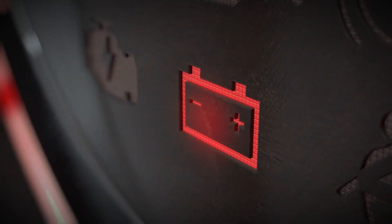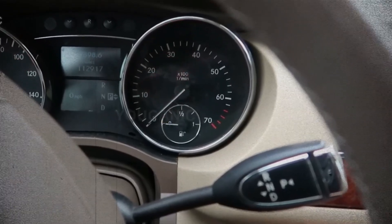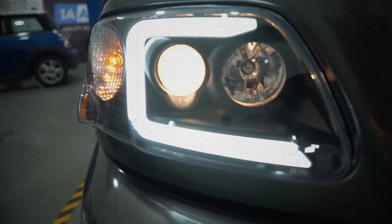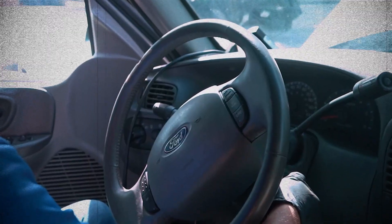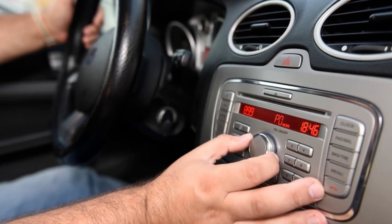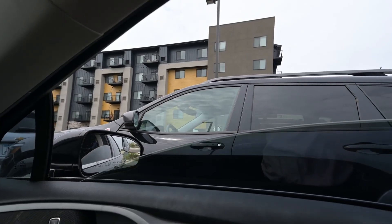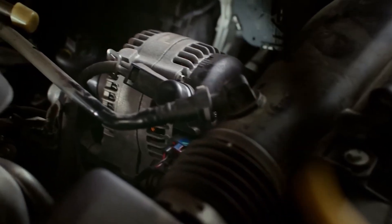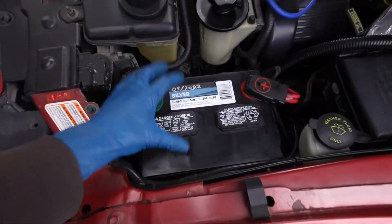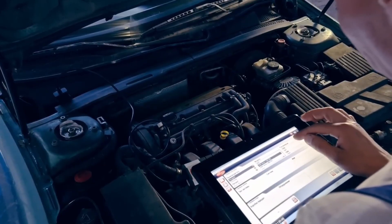A weak or failing battery can cause erratic drops in voltage, which may make your dashboard lights blink or behave unpredictably. As the battery loses its ability to hold a charge, your lights may dim or flicker. You could experience difficulty starting the vehicle, or the car may not start at all. Electrical components like the radio or power windows might run slower or shut off unexpectedly. If your battery is too weak, your alternator has to work harder to compensate, which can hasten the alternator's wear and cause even more flickering. A professional battery test can quickly reveal if the battery is behind your flickering issues.